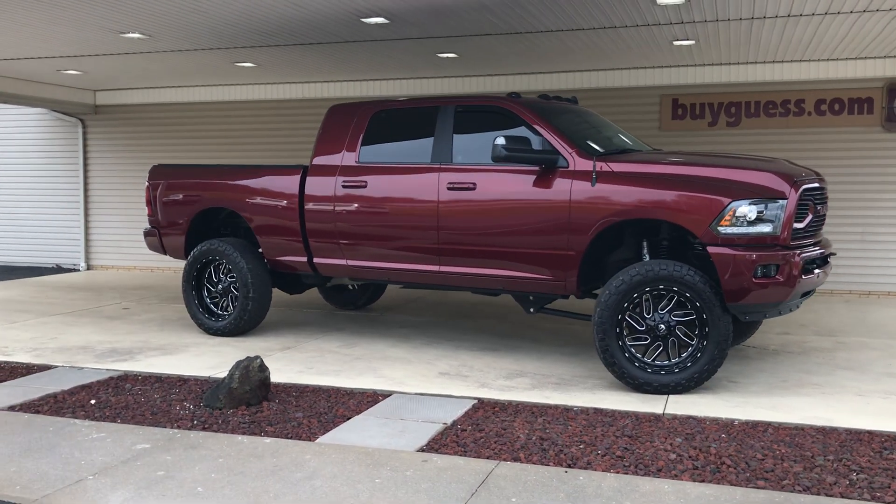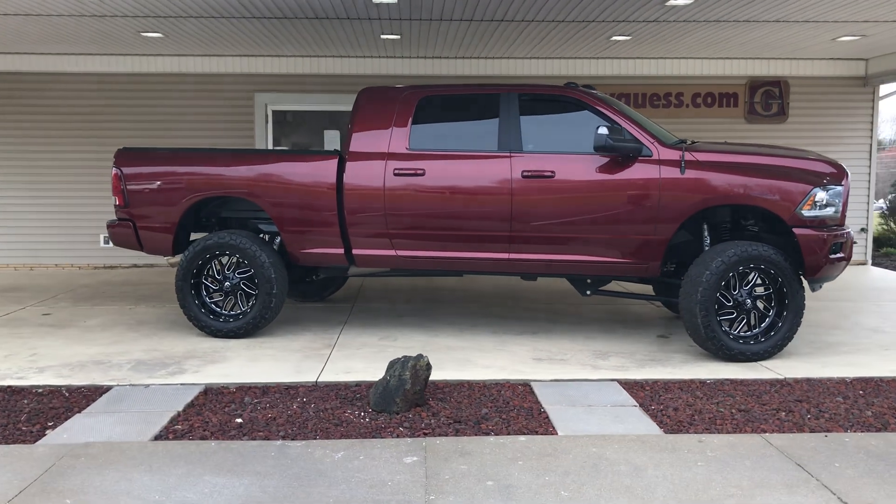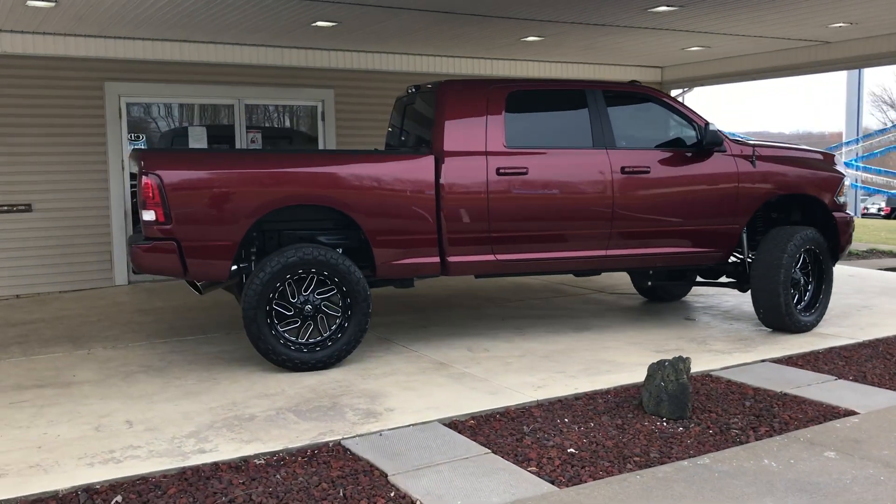This 2018 Ram 2500 Laramie is available at Guest Motors in Carrollton, Ohio. This is a one-owner truck. No accidents have been reported to Carfax.